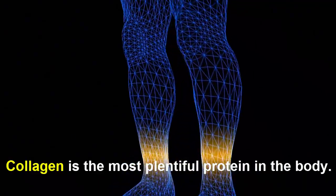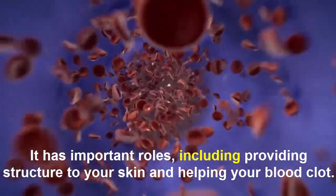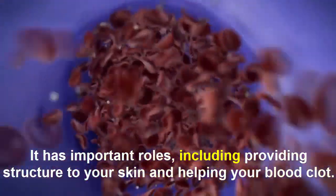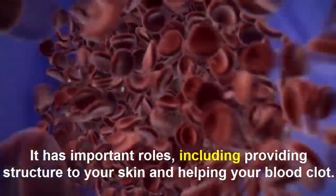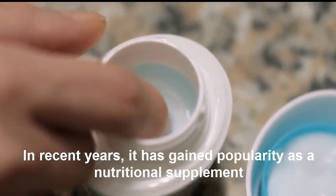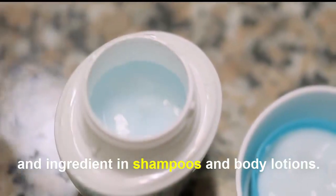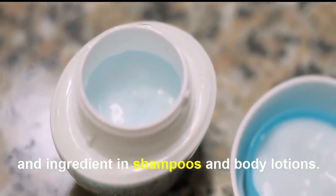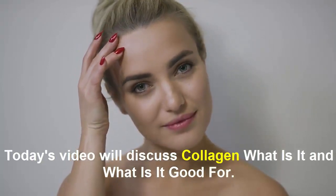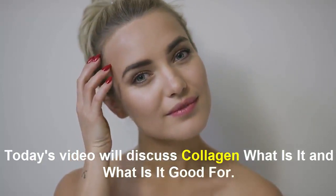Collagen is the most plentiful protein in the body. It has important roles including providing structure to your skin and helping your blood clot. In recent years, it has gained popularity as a nutritional supplement and ingredient in serums and body lotions. Today's video will discuss collagen — what it is and what it is good for.